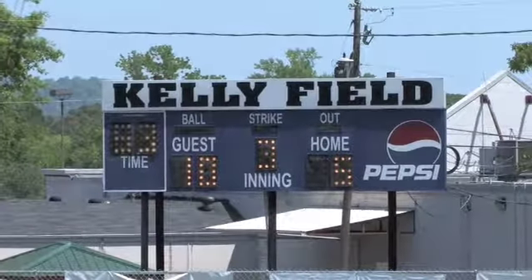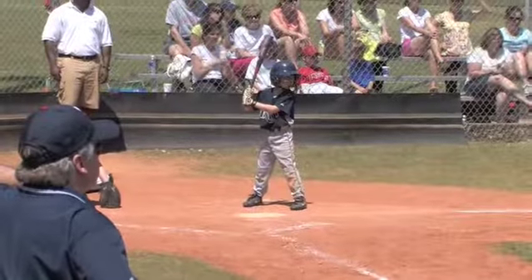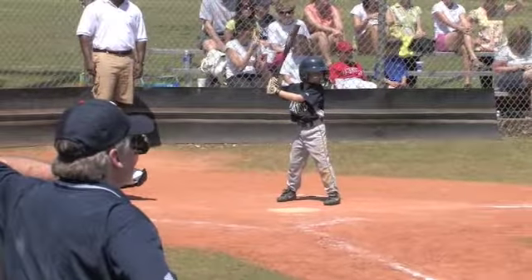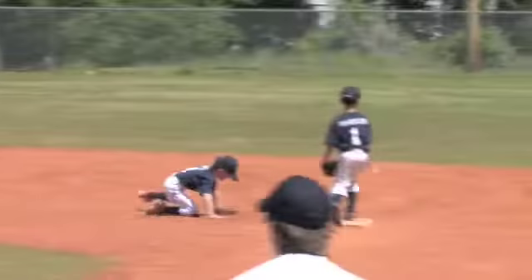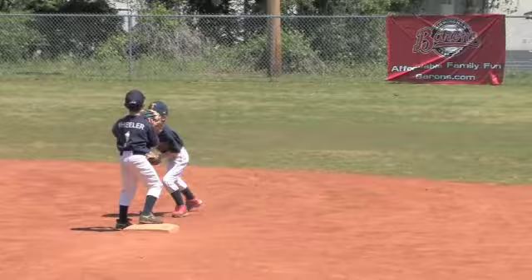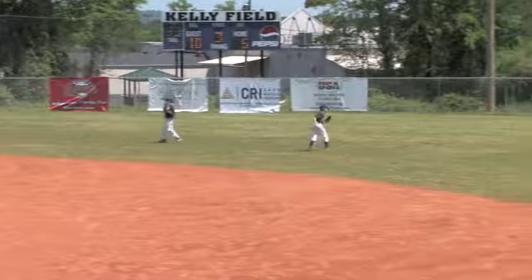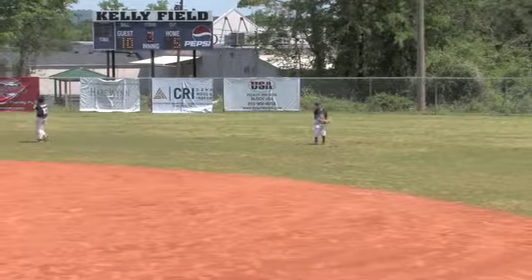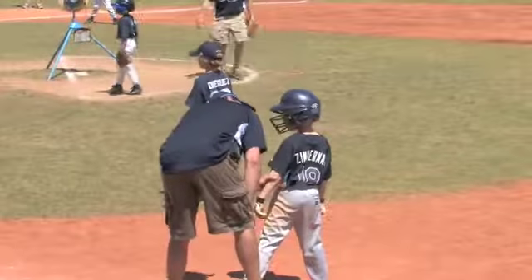Going into the third inning with the Twins trailing by five. The leadoff batter here in the third inning for the Rays is Luke Zimmerman. He jumps on that second pitch, and Stuckey fields it cleanly out in center field. Stuckey looks more like a shortstop than a center fielder today — he's fielded so many of them there and done such a great job. Luke Zimmerman safely on first.